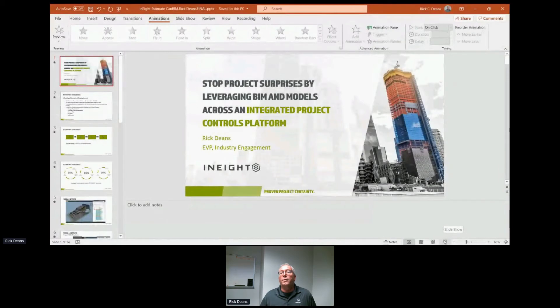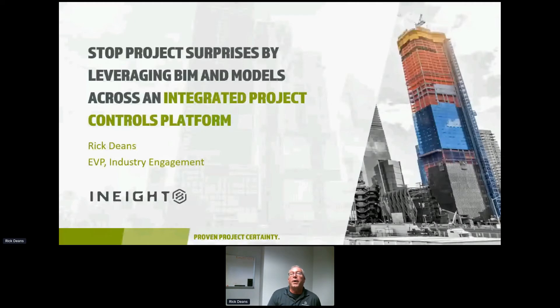Thank you so much. I want to do a big shout out for Jerry and Sergi with CanBIM for putting on this great event. We're super excited to be here. I also want to thank all of the attendees for showing up. I know there are all sorts of things competing for our attention, and we're certainly glad you took the time out for this presentation. My name is Rick Deans. I'm with an organization called Innate, and what we do is we provide an integrated project controls platform that really touches every aspect of construction, from pre-construction all the way over to asset commissioning and turnover.